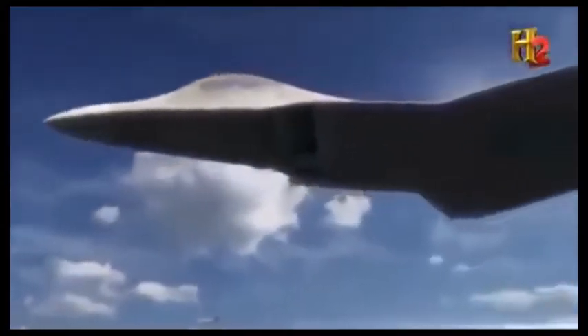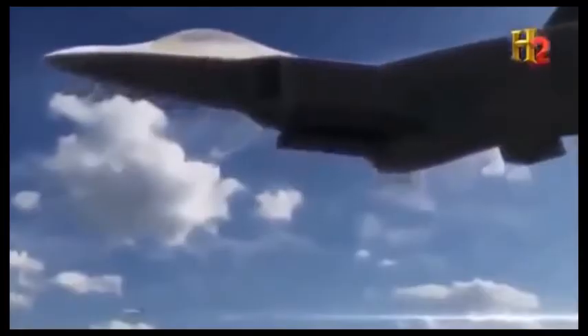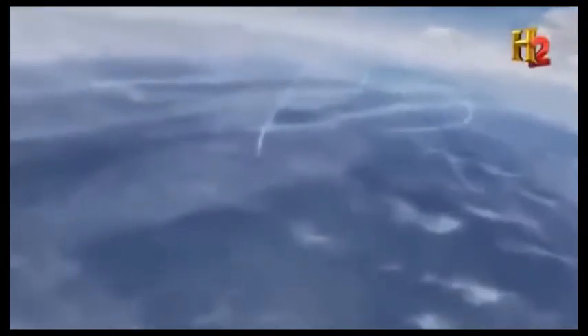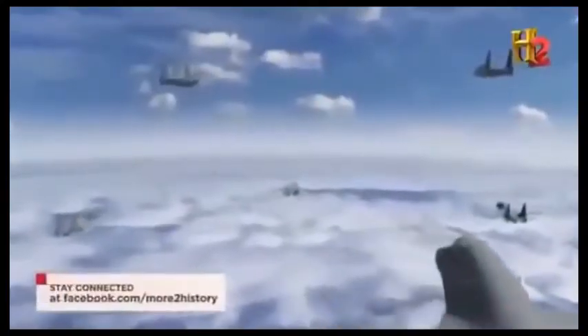The F-22s fire their remaining AMRAAMs. All that's left in their weapons bays are close-range, heat-seeking missiles. The volley tracks the enemy formation, boring in on their mark at over 2,400 miles per hour. At this speed, it takes just seven seconds for the missiles to cover the final five miles to the target.